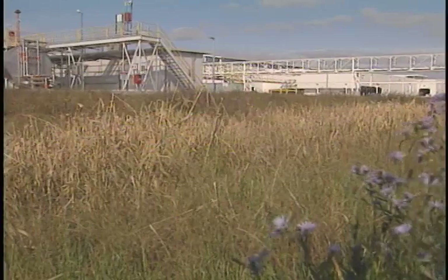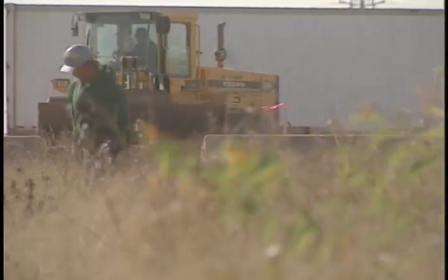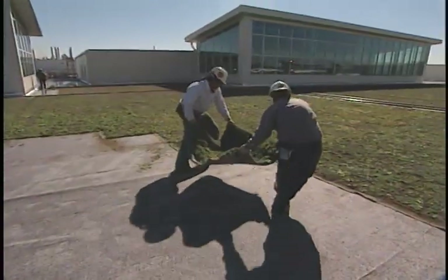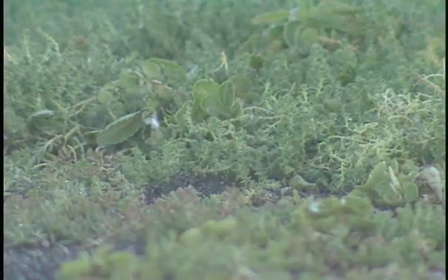Regard for the environment is also key to the revitalization effort. The Ford Rouge Center will apply some revolutionary initiatives, starting with the world's largest living roof. This plant-covered roof will provide insulation and hold several inches of rainfall, dramatically affecting the Rouge Area watershed.